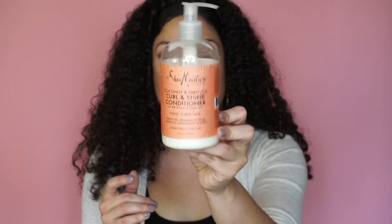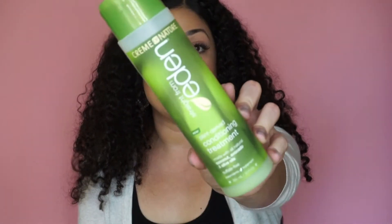The next conditioner I received in last month's Curl Kit — I'll link that around here and down below if you want to check it out. It's the Eden Conditioning Treatment Plant-Based Conditioner and I really, really like this product. It leaves my hair feeling so soft and smooth, provides a lot of slip, which makes it really easy to detangle your hair in the shower, and it smells amazing. I like it a lot.